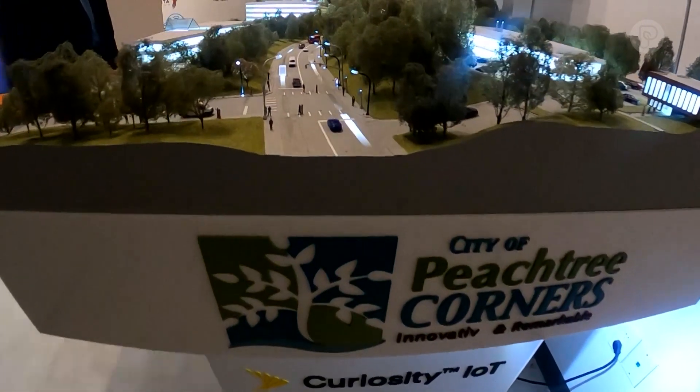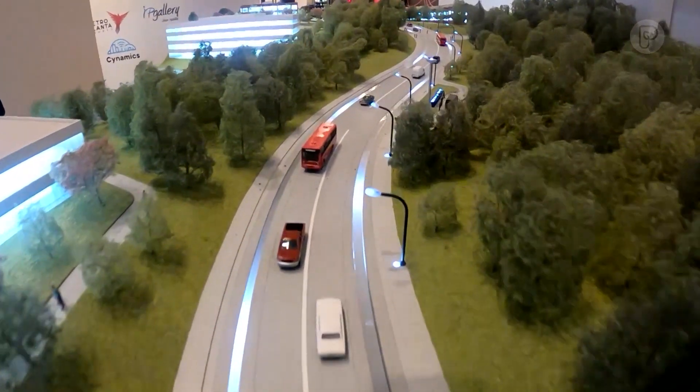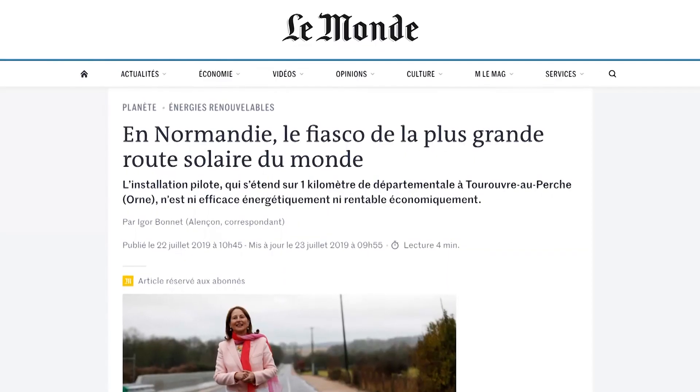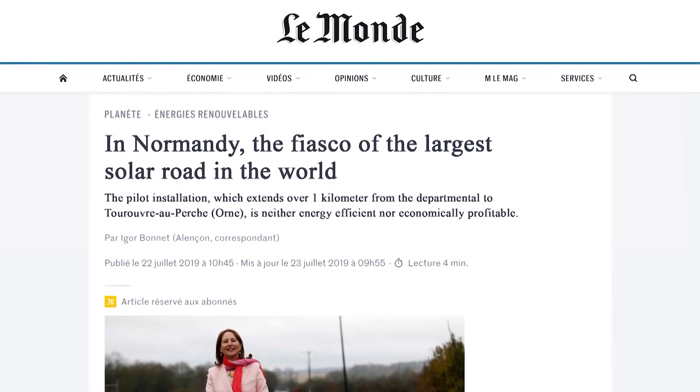This road is version 2.0 from a French company called Watway — not to be confused with the Chinese company with a similar sounding name. They installed their first solar roadway in northwestern France about five years ago, and it was slammed in the French press for its lack of durability and lack of power output.